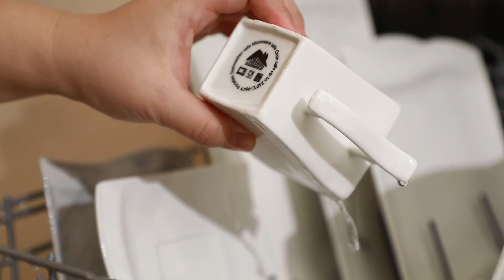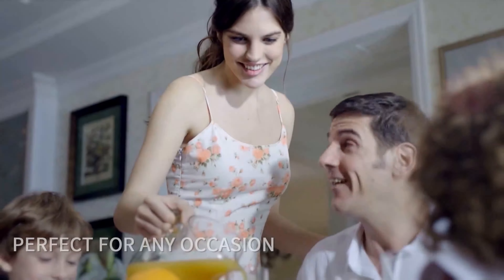This modern dinnerware set is perfect for various occasions, including daily use, family gatherings, or even formal dinners.